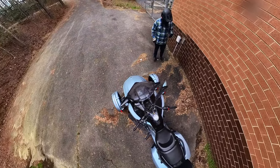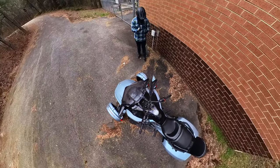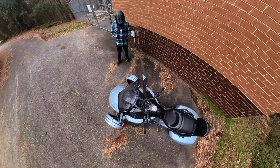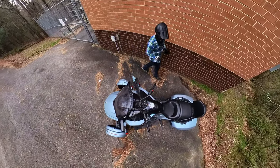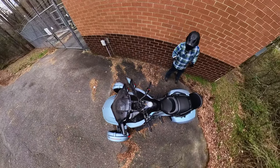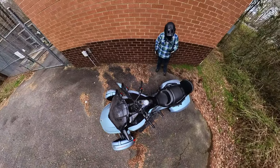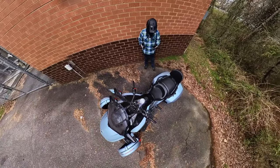It has a belt-driven primary drive and a seven-gallon fuel tank — seven gallons. You can go forever on this thing, and it gets roughly 35 to 38 MPG, so theoretically you could go over 250 miles on a tank.